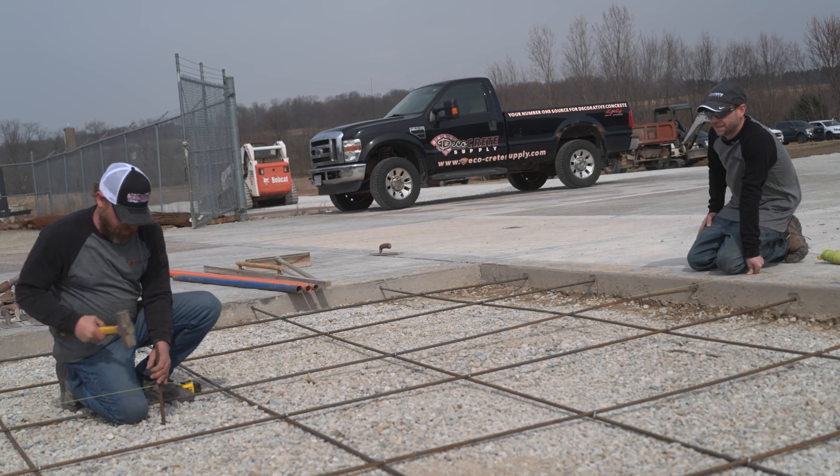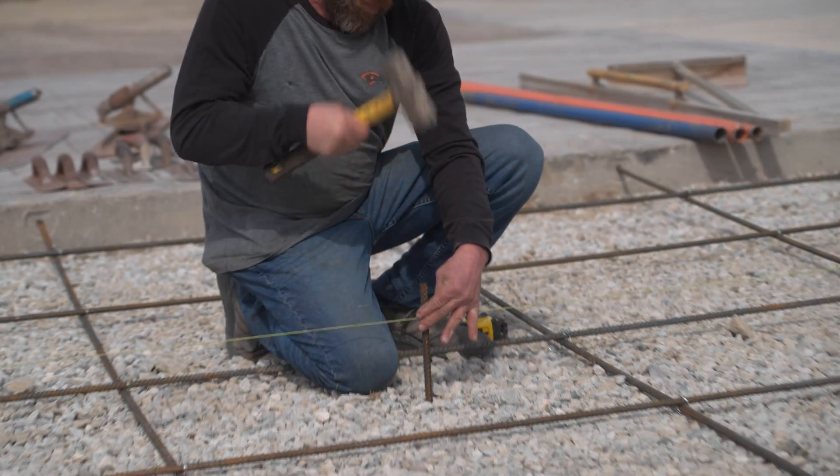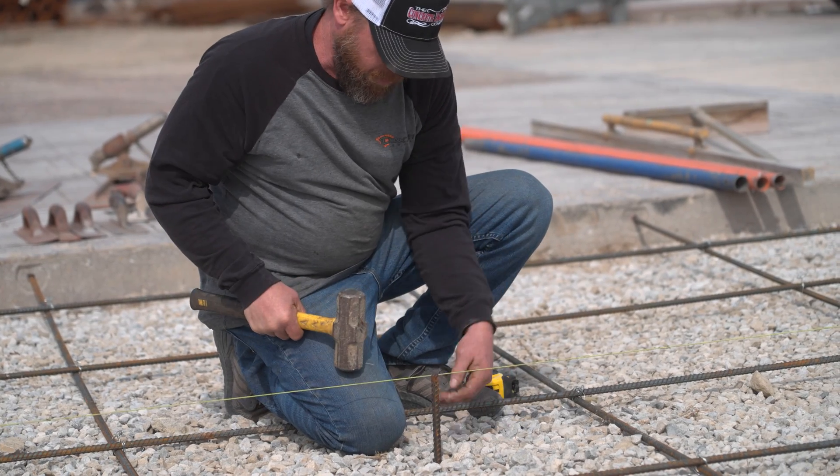After all this is done and the reinforcement is in, the last step is setting grade stakes. You did all this work to get the grade just right, but if you don't pour the concrete a consistent depth, all that work was for nothing. All you need is that same string line and some number four rebar. Depending on slab thickness, cut the rebar somewhere between 12 to 18 inches. Use a mini sledgehammer to drive these stakes down into the base material.